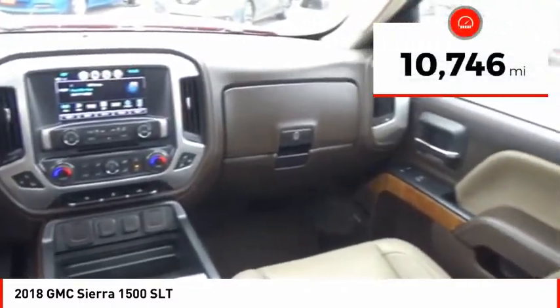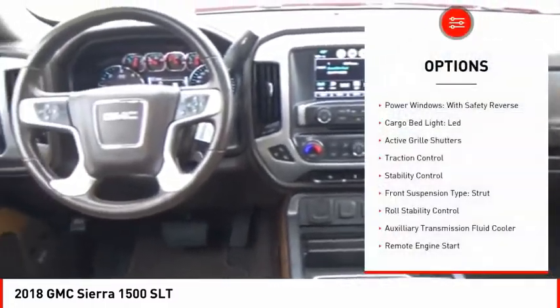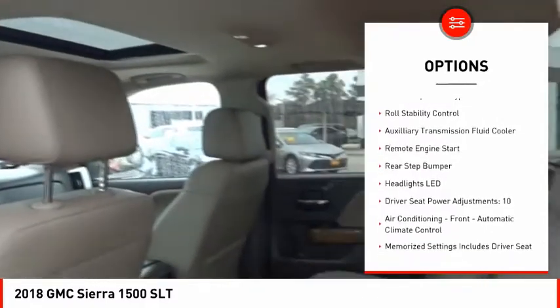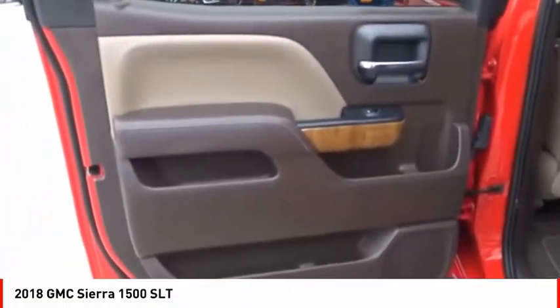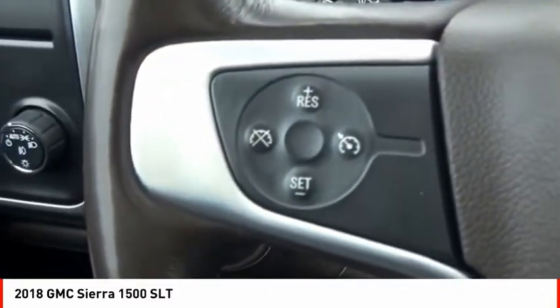This vehicle has less than 15,000 miles. Here are some of this vehicle's great options: power windows with safety reverse, cargo bed light LED, active grille shutters, traction control, stability control, front suspension type strut, roll stability control, auxiliary transmission fluid cooler, remote engine start, rear step bumper.